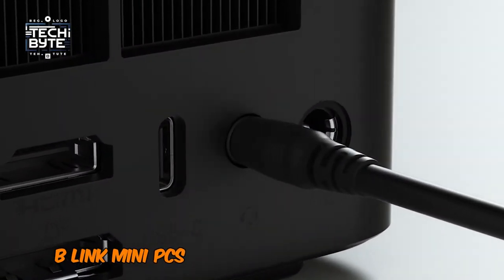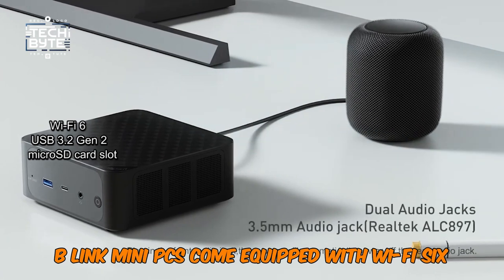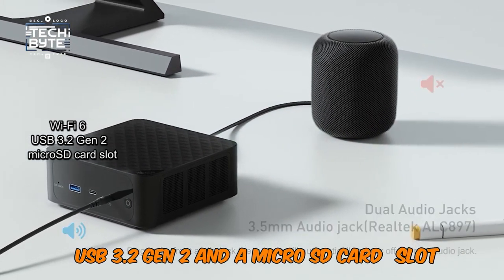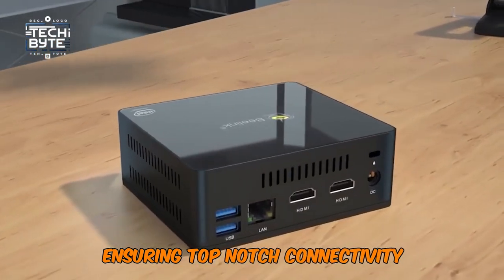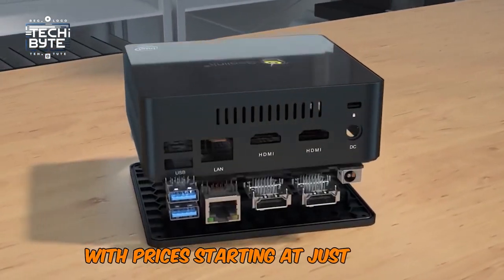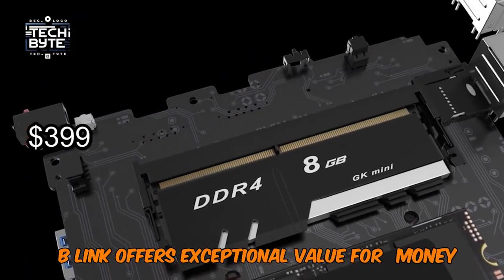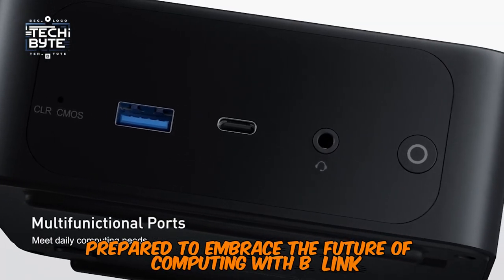Additionally, Beelink mini PCs come equipped with Wi-Fi 6, USB 3.2 Gen 2, and a Micro SD card slot, ensuring top-notch connectivity. With prices starting at just $399, Beelink offers exceptional value for money. Prepare to embrace the future of computing with Beelink.